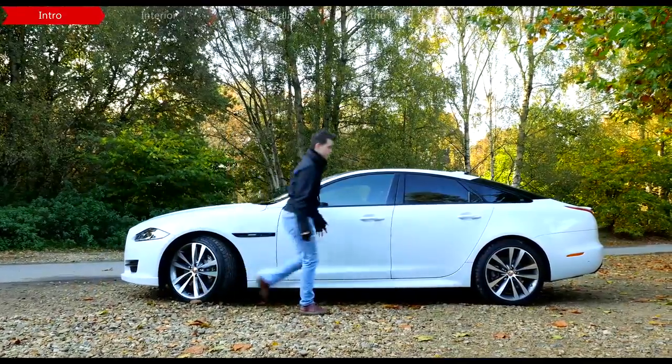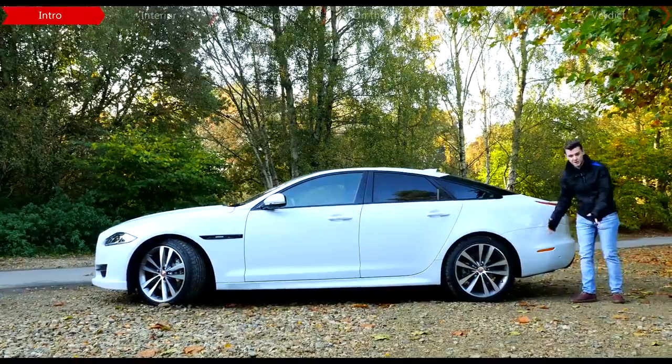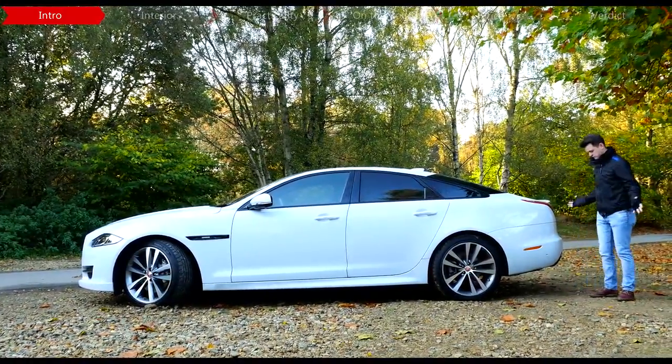It's over five metres long and this is just the short wheelbase model. The long wheelbase model is a bit bigger — it's about here.